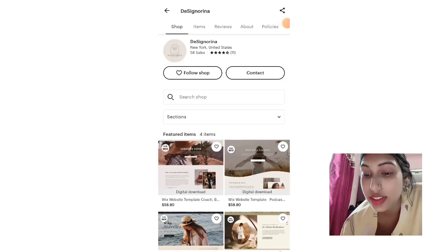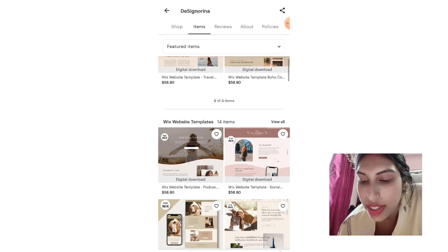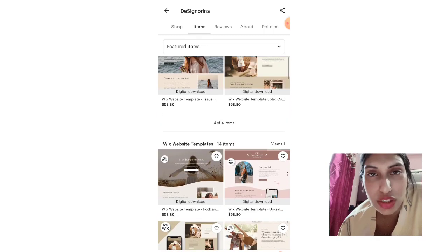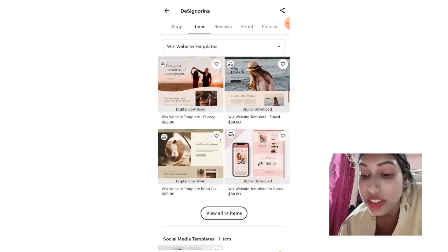This is a shop named Day Sayonara, based in New York, United States. This shop has a total of 58 sales, meaning they have sold only 58 items so far. The shop has 14 listings in total, and all of them are completely niched around website templates — specifically Wix website templates.